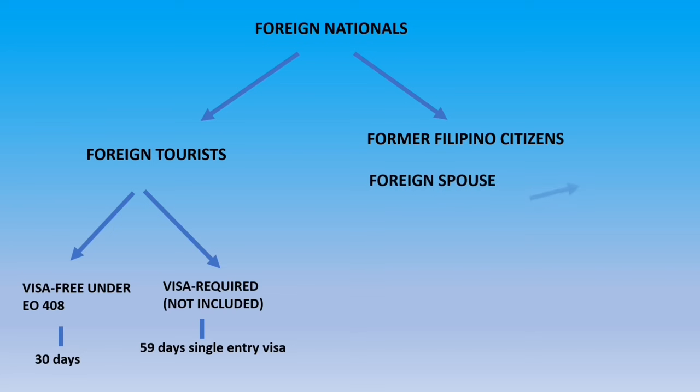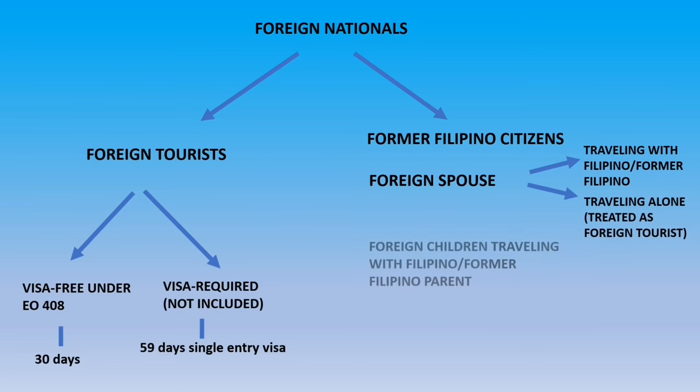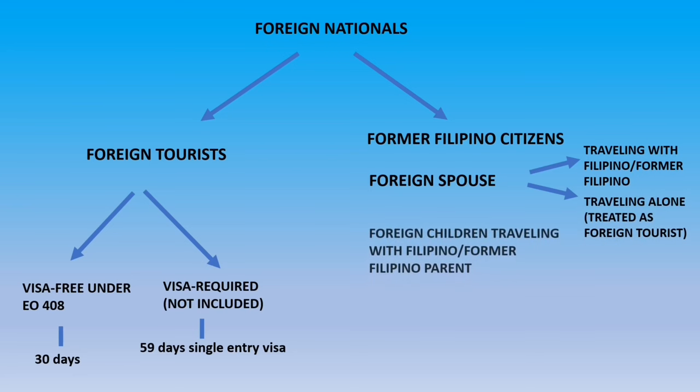Other classifications of foreign nationals include former Filipino citizens and foreign spouses. There are different requirements depending on whether they are traveling with a Filipino or former Filipino, or if they are traveling alone — in which case they will be treated as a foreign tourist. There are also foreign children traveling with a Filipino or former Filipino parent.